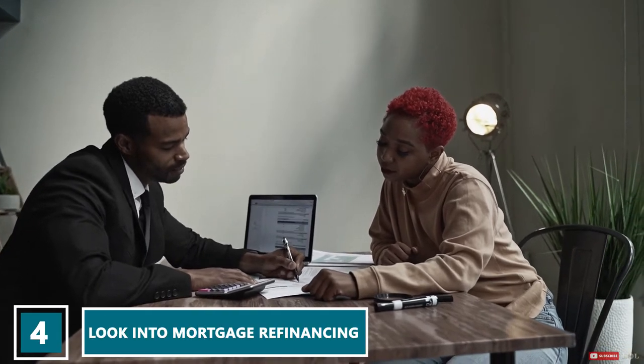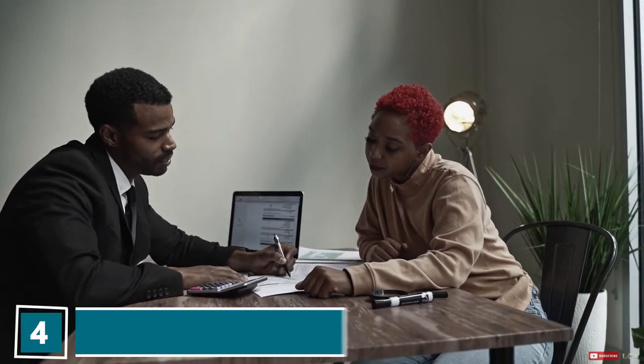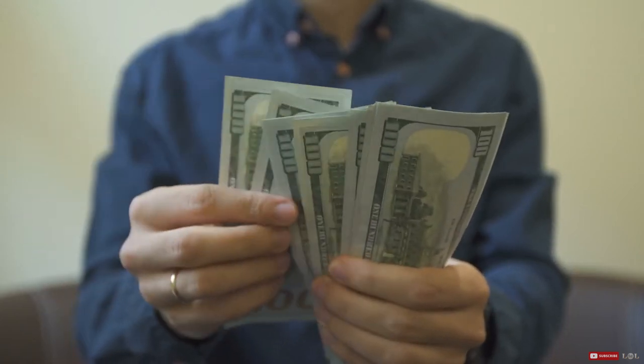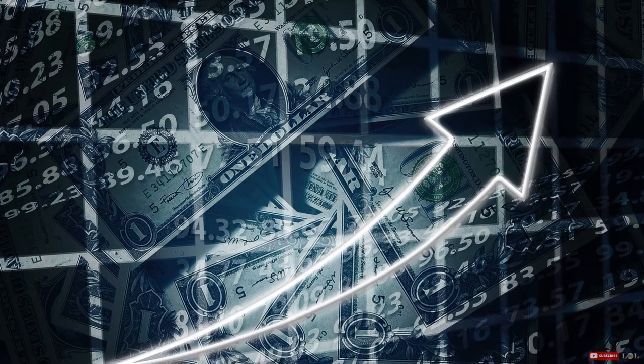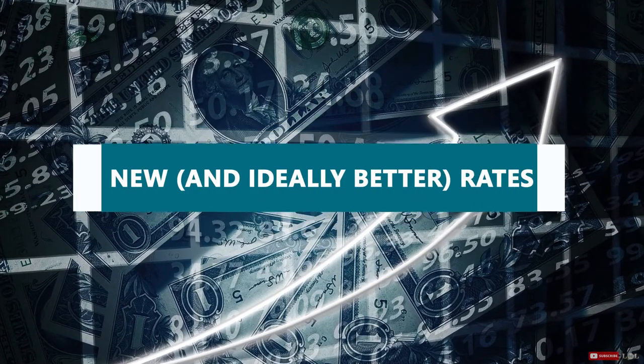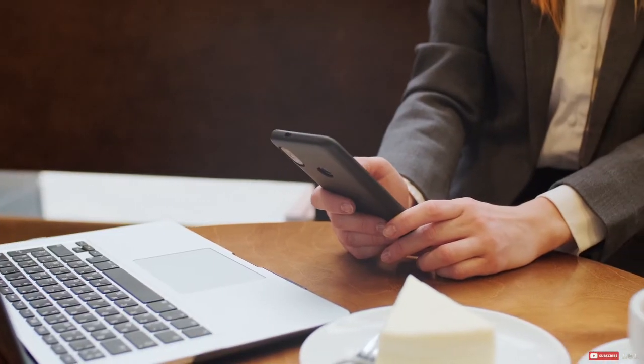Number four: look into mortgage refinancing. There are a number of benefits to refinancing your mortgage, and the ability to restructure your costs so that you can pay down your loan quicker is just one of them. When you refinance, you take your current mortgage and transfer it into a new mortgage with new and ideally better rates.